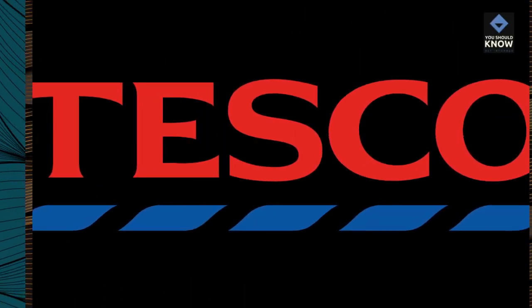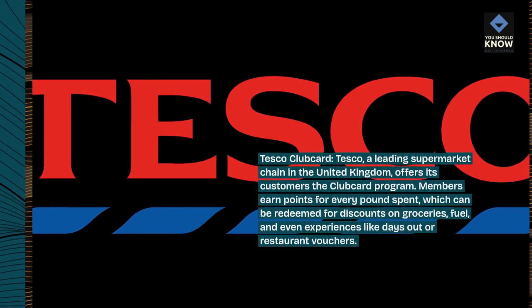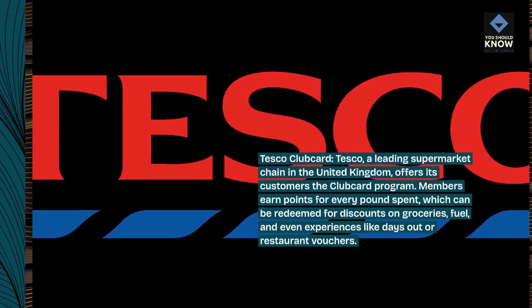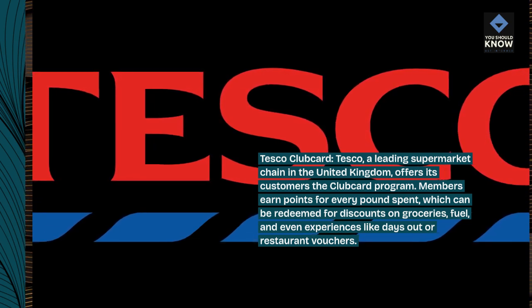Tesco Club Card — Tesco, a leading supermarket chain in the United Kingdom, offers its customers the Club Card program. Members earn points for every pound spent, which can be redeemed for discounts on groceries, fuel, and even experiences like days out or restaurant vouchers.